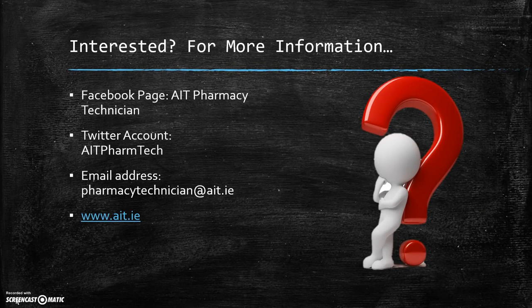If you are interested in this module, you can get more information by logging on to our Facebook page, which is called AIT Pharmacy Technician. You can also follow us on Twitter at AIT Pharmtech. If you have any questions, you can email us at pharmacytechnician@AIT.ie or visit the Athlone Institute of Technology website at www.AIT.ie. Thank you.